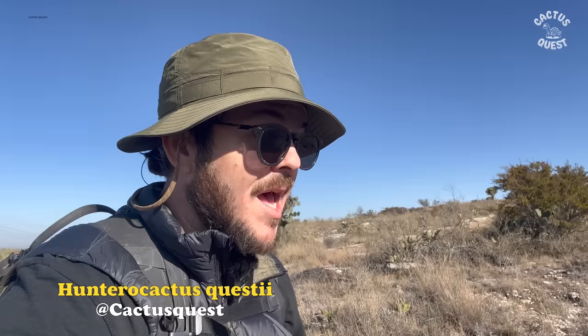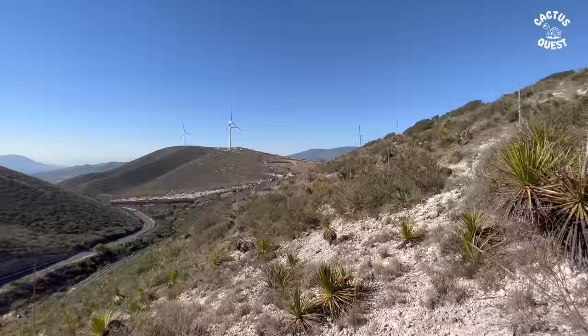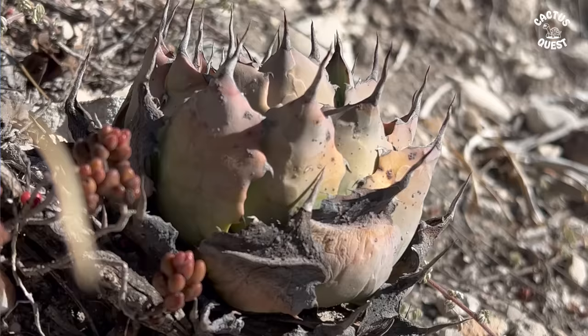Welcome back to another episode of Cactus Quest. I'm your host Hunter, and in today's episode I am here in Puebla, Mexico, in Cañada Morelos at about 7,700 feet elevation. It's about 75 degrees with a nice brisk morning breeze, and you can see they've got windmills here just like on the outskirts of Palm Springs in Southern California.